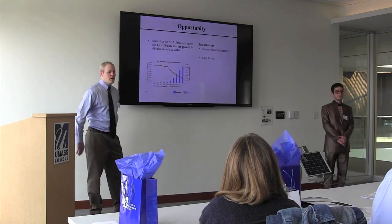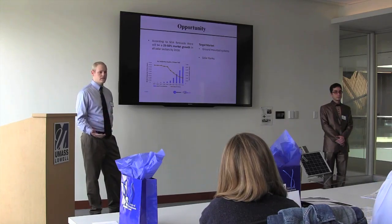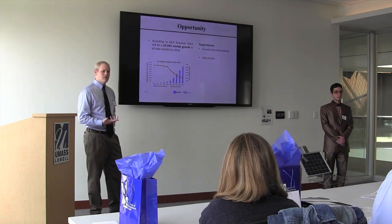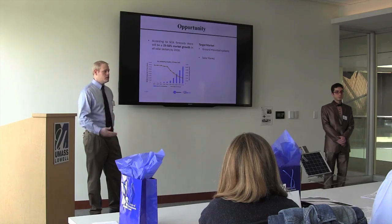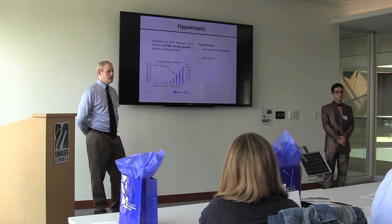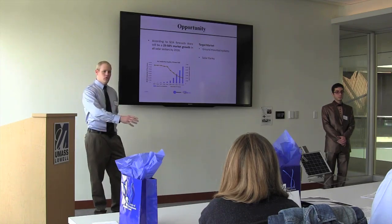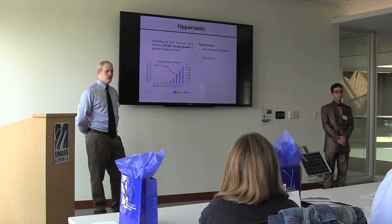What's the opportunity? The SEIA estimates there's 25 to 50% growth in all solar sectors just this year alone. Looking at the mounting market, ground-mounted systems will account for almost 50% of the growth up until 2018, and that is going to be a $1.5 billion industry. Our chunk of that could be estimated to be $5 billion a year, as we're only focusing on areas that have to deal with snow cover, and this is only in North America.